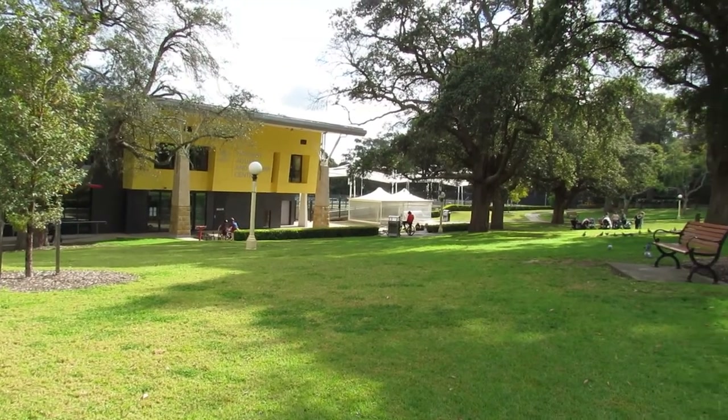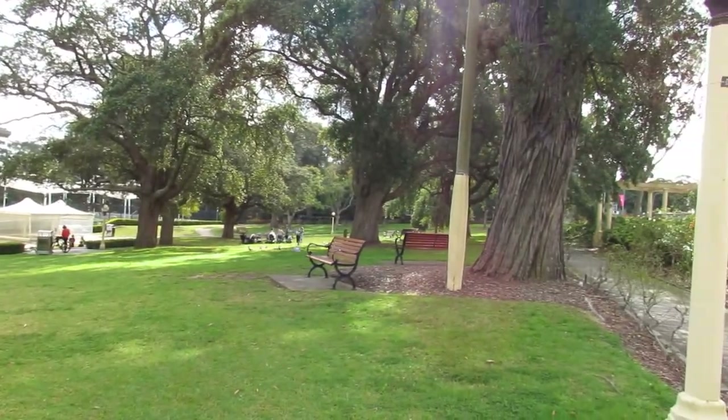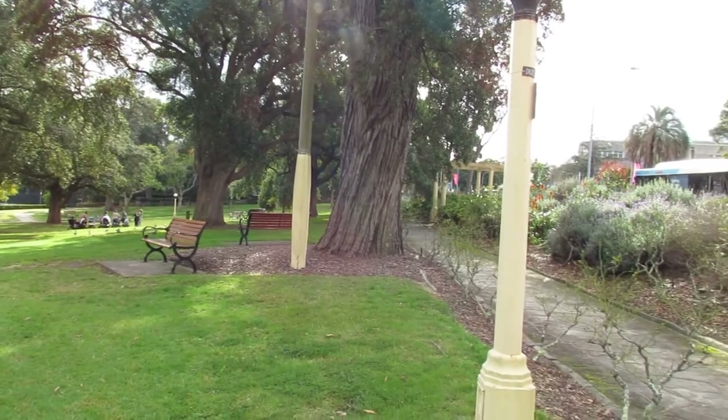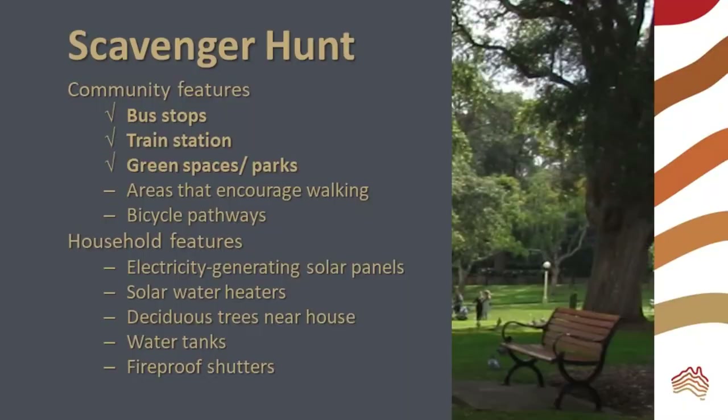Parks and green spaces help to cool urban areas as plants transpire. Cooling urban areas is a way of adapting to climate change, but trees are also a good mitigation strategy because they absorb carbon dioxide from the air and lock it up in wood.